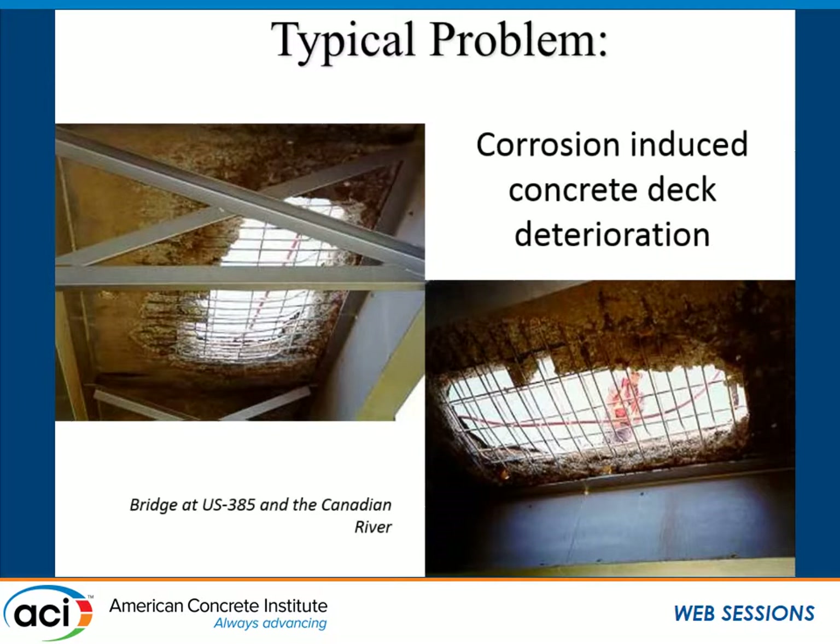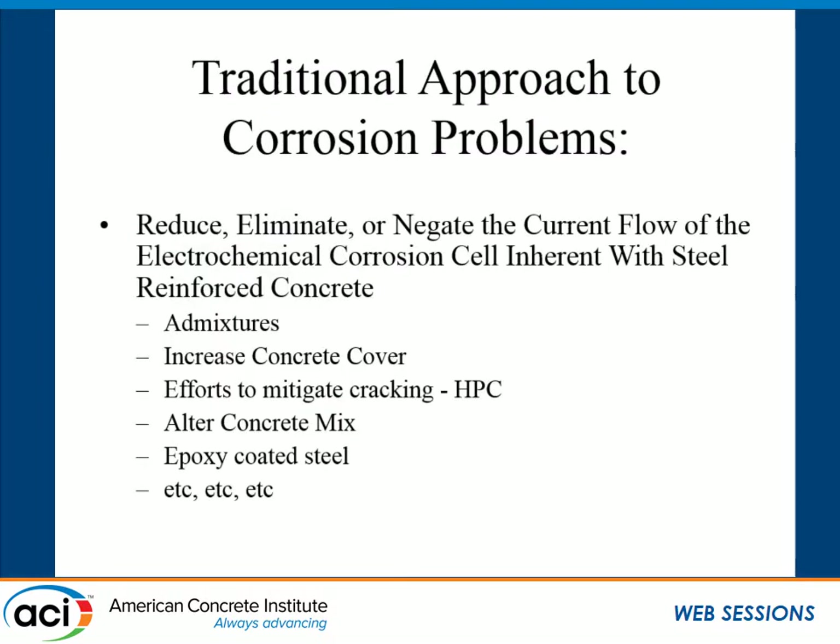The typical problem we see with a bridge deck is that the steel reinforcing is going to corrode. When it corrodes, it expands and causes the concrete to spall off, leaving us with very undesirable holes in our bridge deck. The traditional approach is to find some way of protecting that steel — adding admixtures, increasing the concrete cover, putting an epoxy overlay on it, or coating the steel with epoxy or galvanizing. Overall, all of these approaches fail.